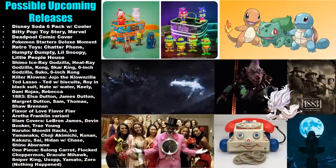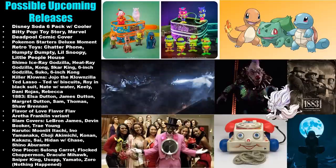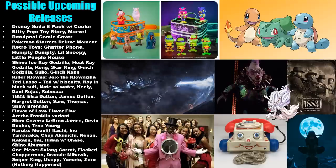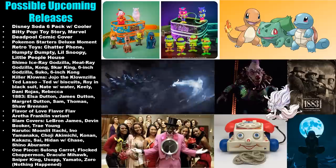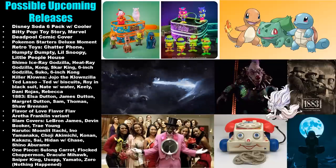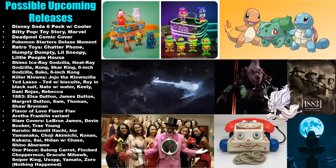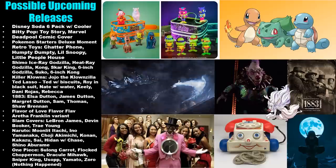Wrapping up with the rumor mill — if you've heard about upcoming figures not listed here, I may have covered them already in a recent Funko news video, so check those out if you're new to the channel. First, there could be a Disney Soda six-pack with cooler on the way, exclusive to Funko.com. I've been wondering when they'd do another one of these since Teenage Mutant Ninja Turtles and Scooby-Doo. Let me know what franchise you'd like to see as a six-pack with cooler.